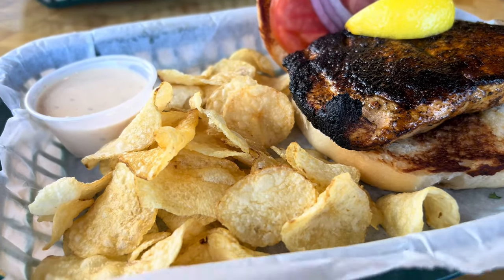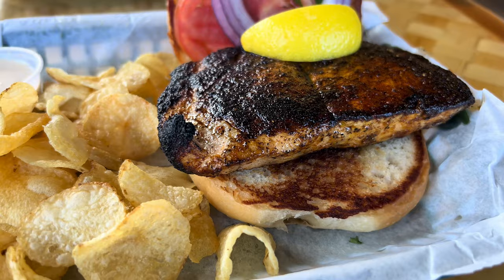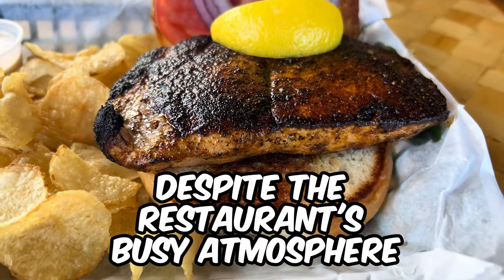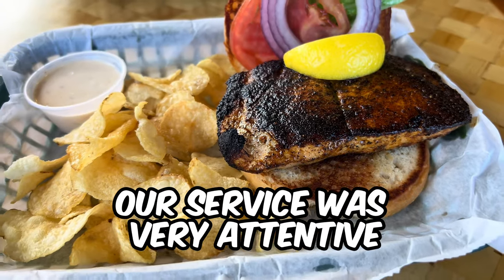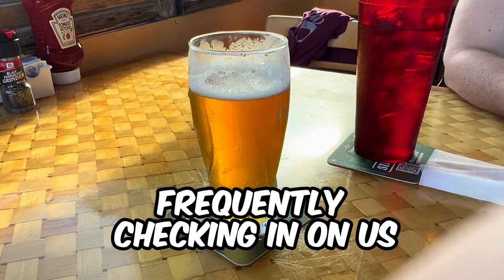Each sandwich is served with chips, although there's an upgrade option for french fries or another side. Despite the restaurant's busy atmosphere, the service was impressively quick. Our server was very attentive, frequently checking in on us.